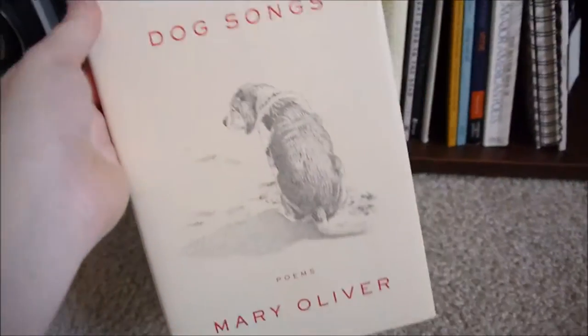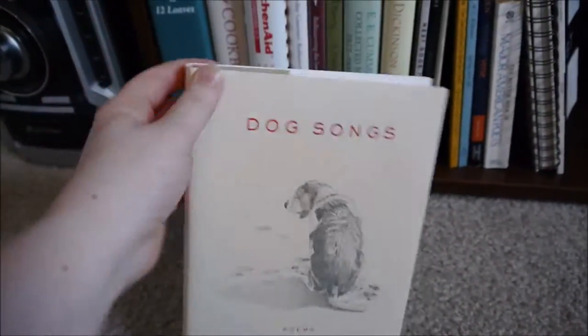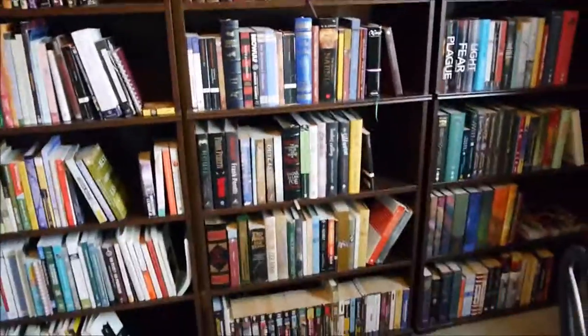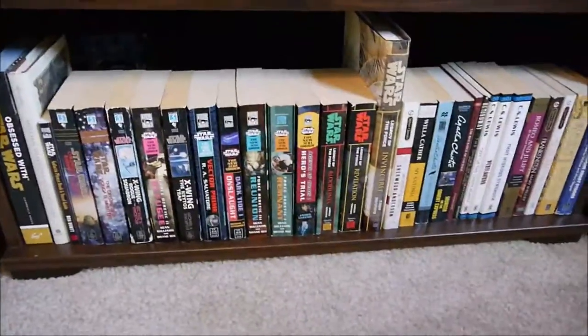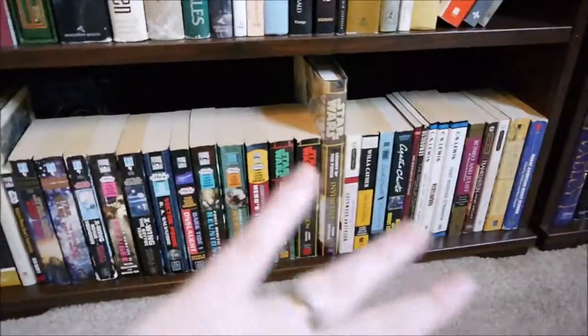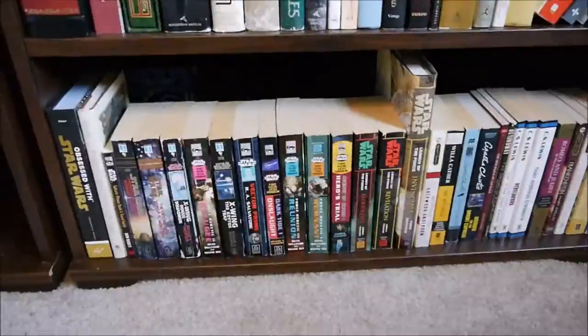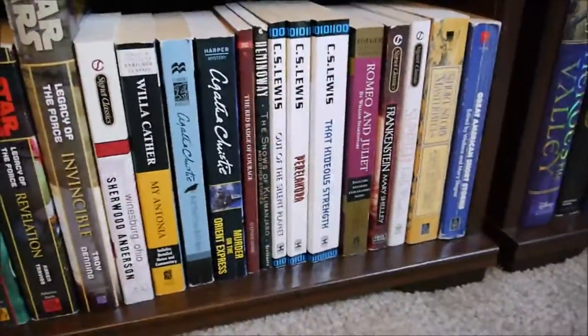Next I have a fiction bookcase, and I organized my fiction just in alphabetical order by the author's last name. The last shelf is out of order because it's a little too short for a lot of books, so I just put short little mass market paperbacks down there — more nerdy Star Wars books and then just some classics I happen to have in that format.